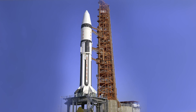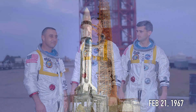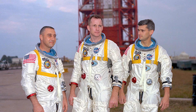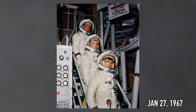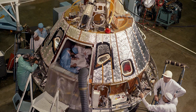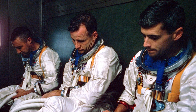The launch of AS-204 was scheduled for February 21st of 1967, which was to mark the first time that a three-person crew would be launched into orbit. But the launch never happened. On January 27th of 1967, a routine test was done. After entering the cab, it was filled with 100% pure oxygen. Then, as the crew ran through their checklist, tragedy struck.